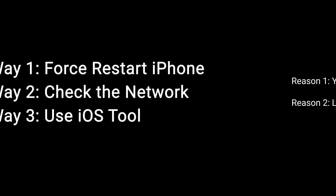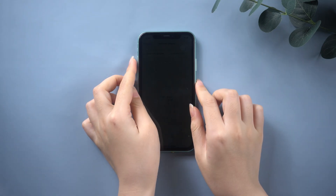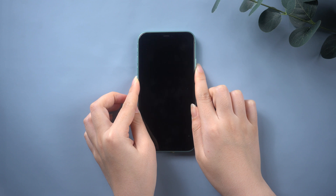Here I will show you some tips to fix it. Way one: force restart your iPhone. When the Apple logo appears, release both buttons.